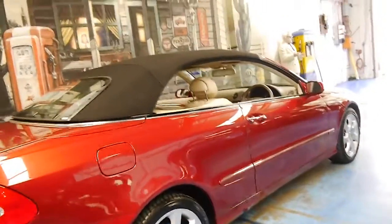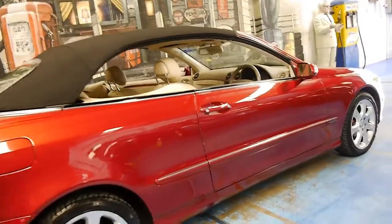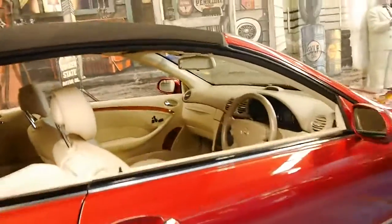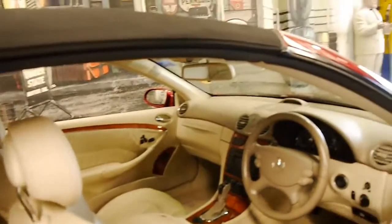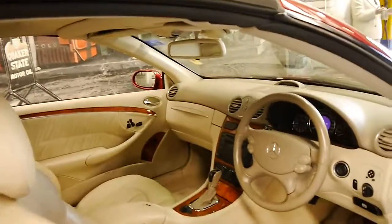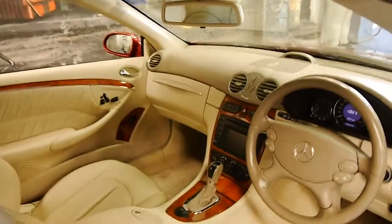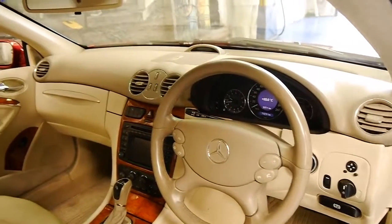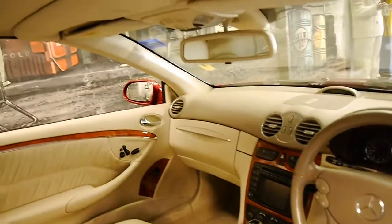I think these genuine Mercedes-Benz wheels are easily the best looking wheel on these CLKs. They are a four-seater — you can comfortably sit four adults, not two adults and two little children like some other convertibles. According to the computer the next service isn't due for about 9,000 kilometres.